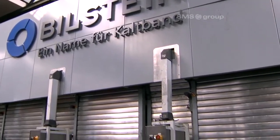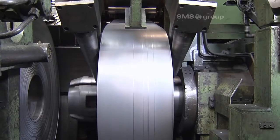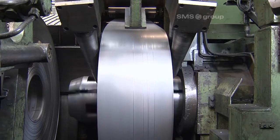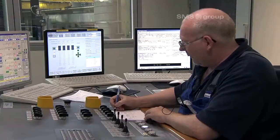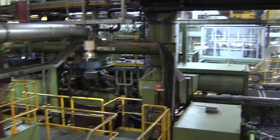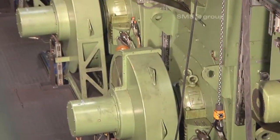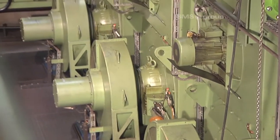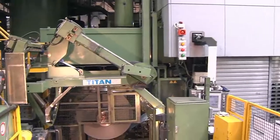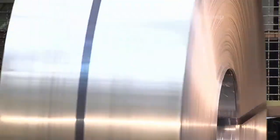The rolling process is now in full swing. The pass schedules prepared by SMS ZMAG for Bielstein are based on both mathematical models and on the operator's wealth of experience. The new drivetrains transmit the required torque to allow the mill stand to operate with 8,000 kN in each case. The modernization also improved energy efficiency and performance. Higher rolling and tensile forces make it possible for many products to be rolled out in a single pass instead of two.